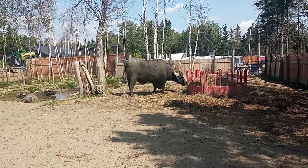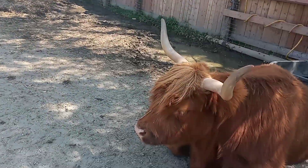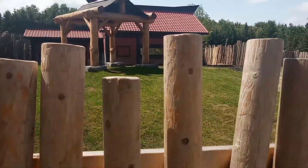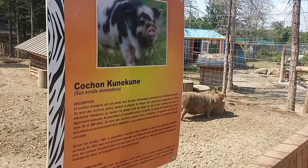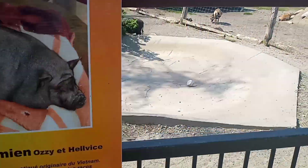Look at that, it's like in the Philippines. A tapir from Malaysia — a panda? No, tapir. Couchon vietnamian. It's like in the Philippines.